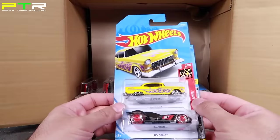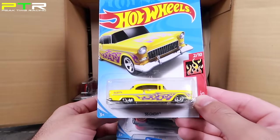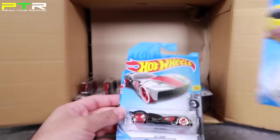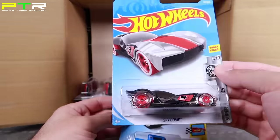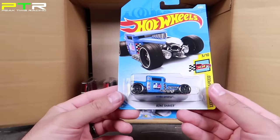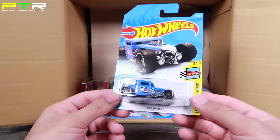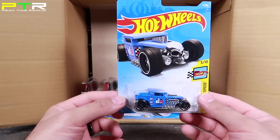We've got the 55 Chevy — wow, that one looks really cool with that color, stripes and flames on it. We've got Sky Dome from the Chrome series. And we've got a different color of Bone Shaker — a cool looking matte blue color of Bone Shaker. We're going to have to do a Bone Shaker Fantasy Race now that we've got a lot of different colors of the Bone Shaker.